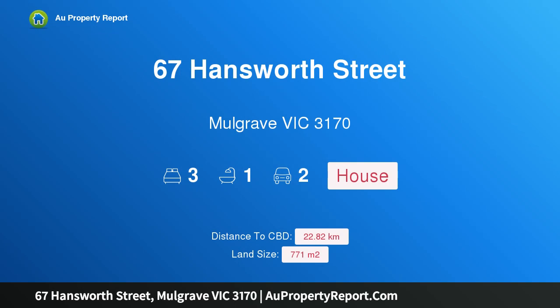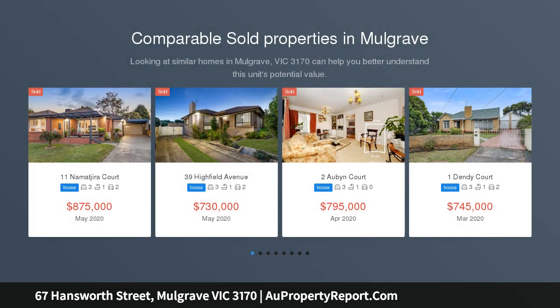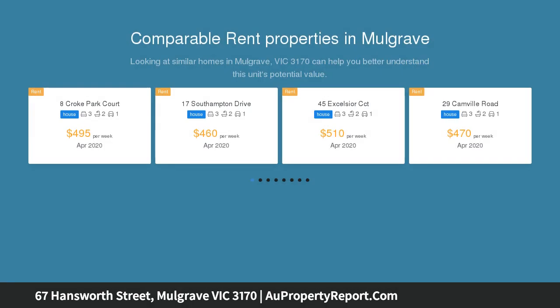I am glad to introduce property 67 Handsworth Street, Mulgrave, Victoria 3170 — a single level entertainer with wide appeal. Filled with warmth and modern charm, this flawless single level home offers comfortable family living on an exceptionally wide 27.3 meter allotment.